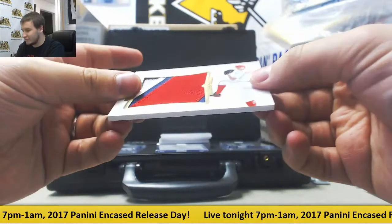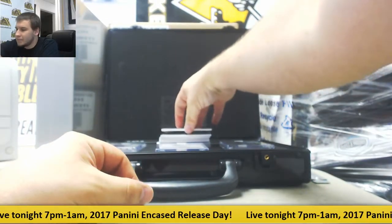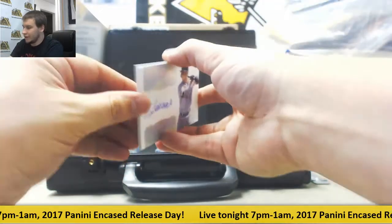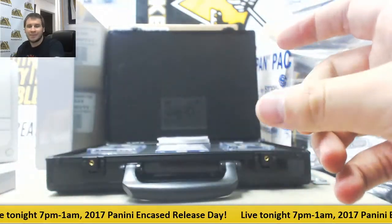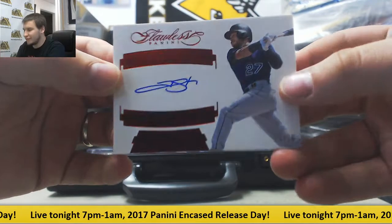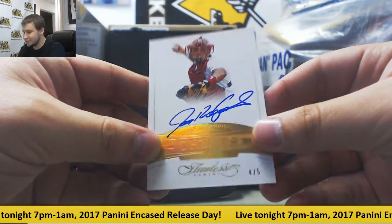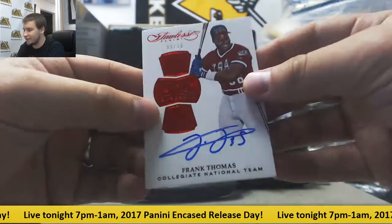Jumbo patch, number 5 of 5, Steven Strasburg. Autograph, number 5 of 25, Daryl Strawberry. Autograph, number 5 of 25, Yohan Moncada rookie autograph. Autograph 13 of 20, Trevor Story for the Rockies. Autograph 4 of 5, Yvonne Rodriguez.